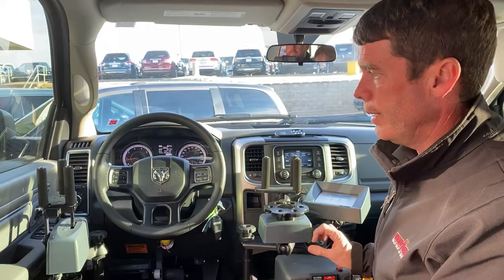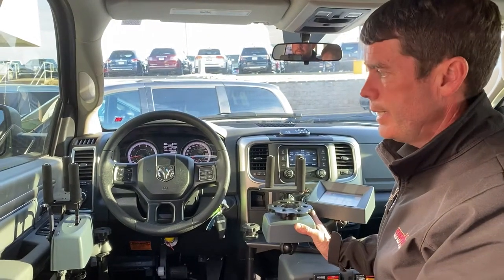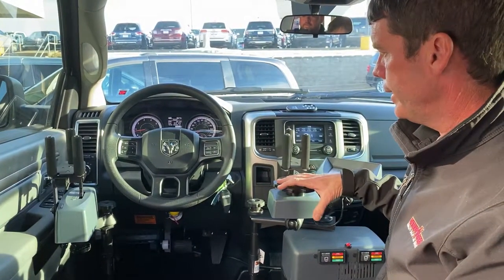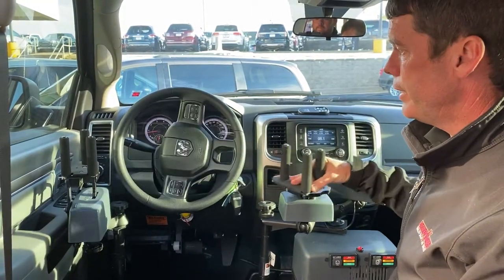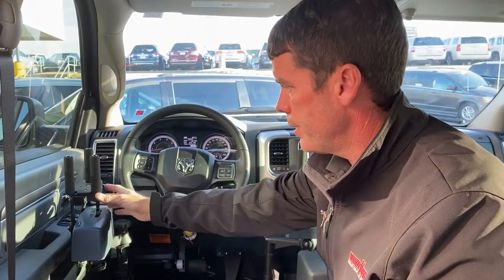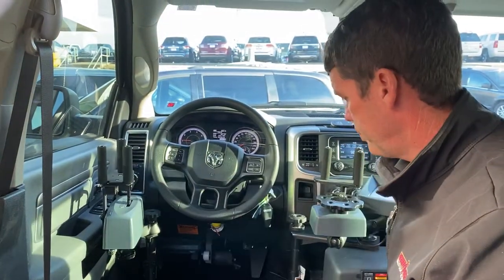These controls are made by Electronic Mobility Controls out of Maine, EMC. This is called their AVET 2.0 system. We have a couple of inputs here — a steering input, which allows the vehicle to be steered using a small steering wheel with a tri-pin, and we have an input device here which operates the gas and brake.